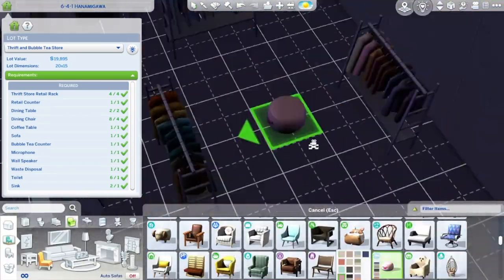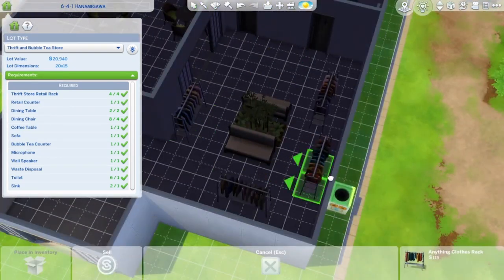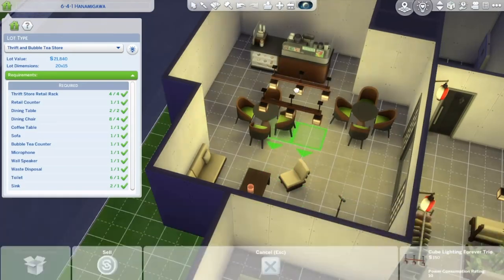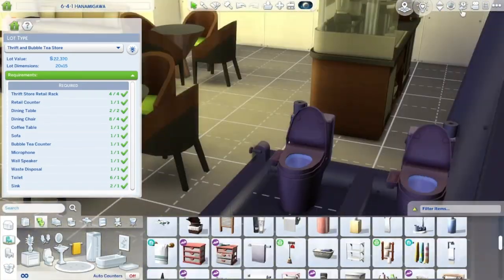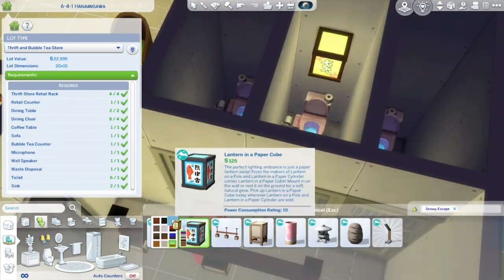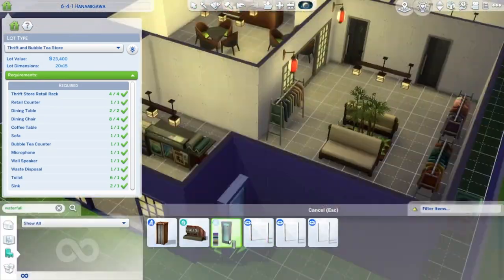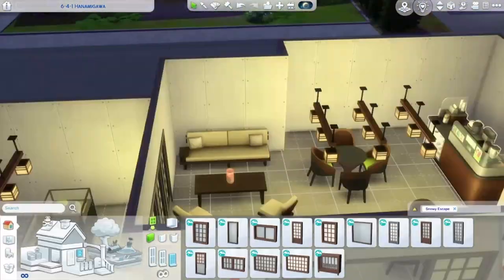Adding that door definitely helped. I knew what layout I wanted for the thrift part, and you can see there I put the bamboo and the chairs — that is my favorite part of the building. The lights, I like the lighting. Not a lot of people like darker lighting, but I do. And you can see I'm struggling with decorations and placements and all that.